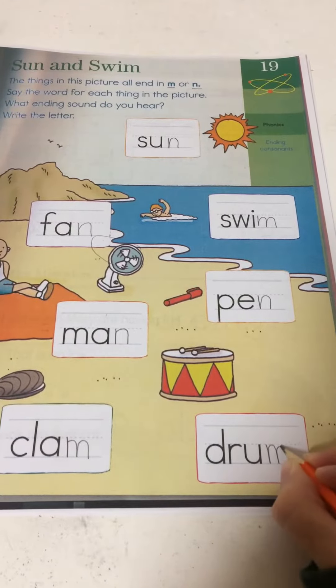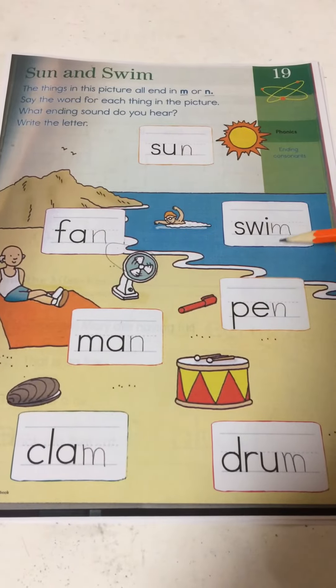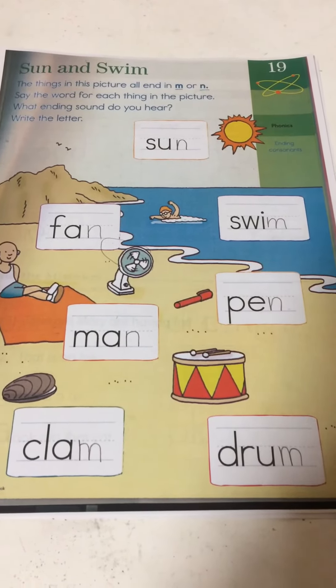So our words are sun, fan, swim, man, pin, clam, and drum.